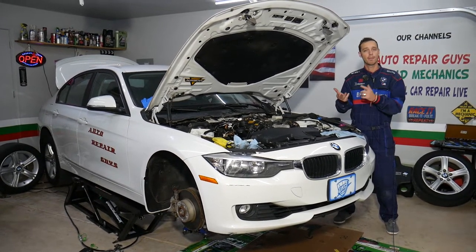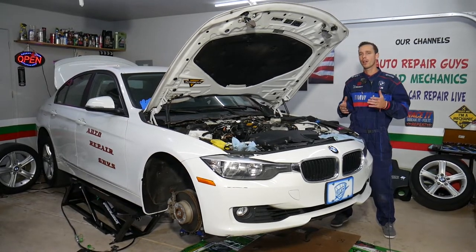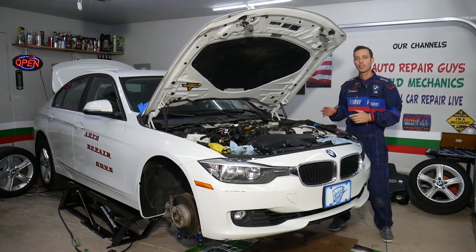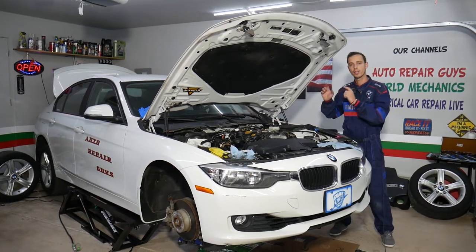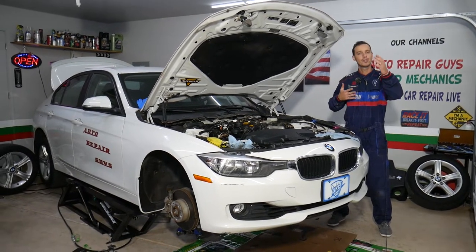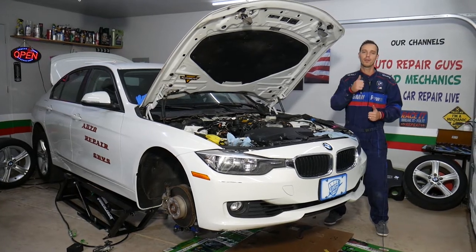If you need to buy any parts or tools, check out the link in the description below — good prices and quick shipping. Also, every single car we get at the shop, we try to make at least two to three hundred free repair videos. Specifically on this generation BMW, we'll have close to 500 videos, because our mission is to save you as much money as we can. All we need in return: please subscribe to the channel and like the video.